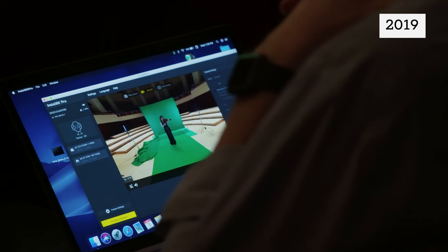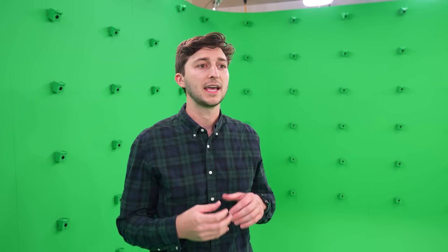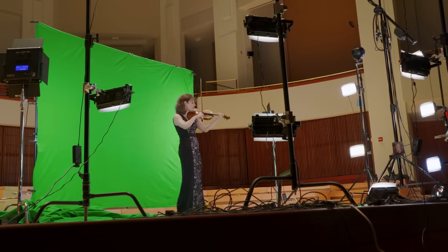In our testing, we wanted to capture a wide variety of participants. So we brought in a bunch of dancers and violinists so we could capture high-fidelity quick movements and slow movements.